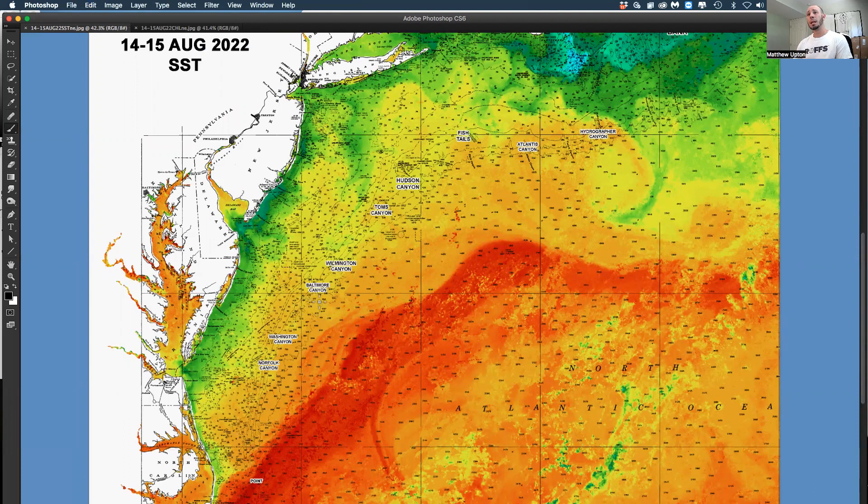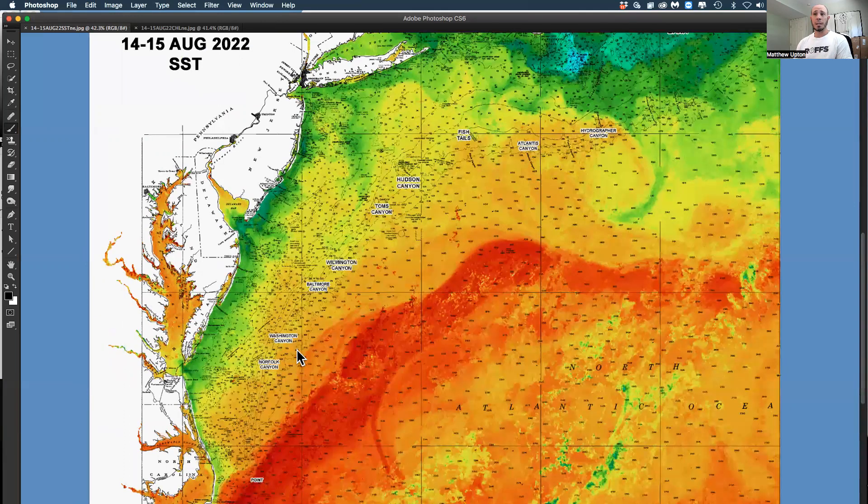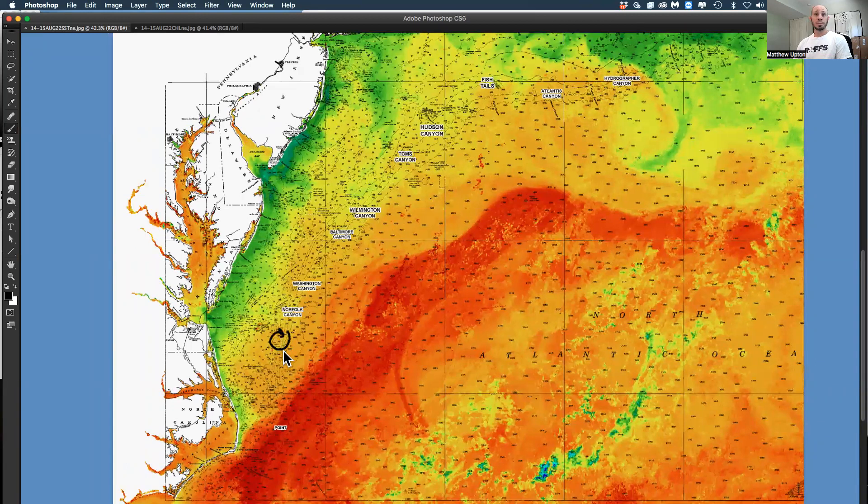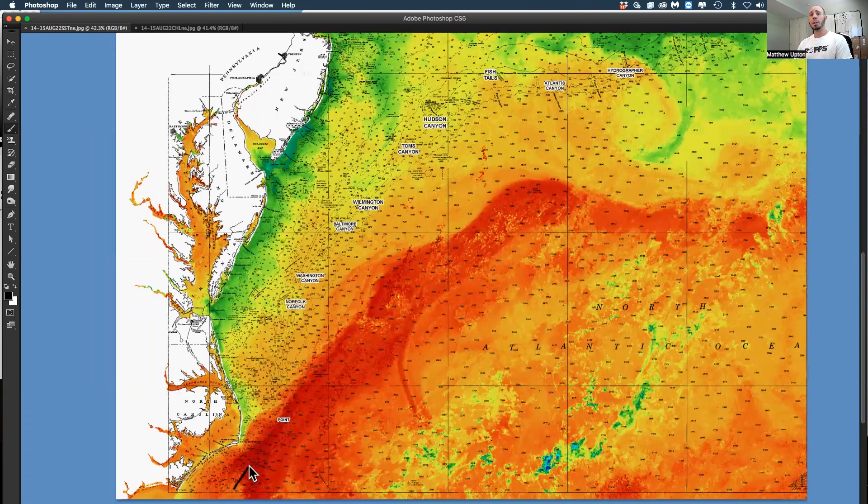There's some clockwise rotation offshore of Poor Man's, and a couple of eddies down south as well. South of Norfolk we have a clockwise eddy, and there appears to be a counterclockwise flow south of that in the cigar area, creating some decent conditions off North Carolina. We have the Pirates Cove Tournament — a big fishing tournament out of Oregon Inlet — this week, so keep track of the big eddy coming up from the south.